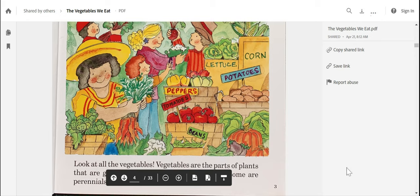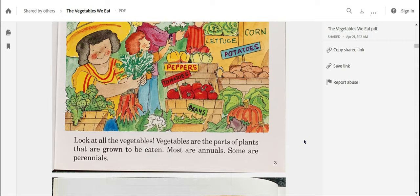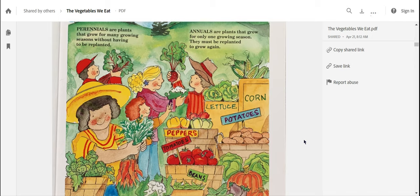Vegetables are parts of plants that are grown to be eaten. Most are annuals, some are perennials. Remember, we just talked about the words annuals and perennials — annual means it's just planted for one year and dies at the end of the season, and perennials mean they come back each season. Which vegetables do you notice in these pictures?